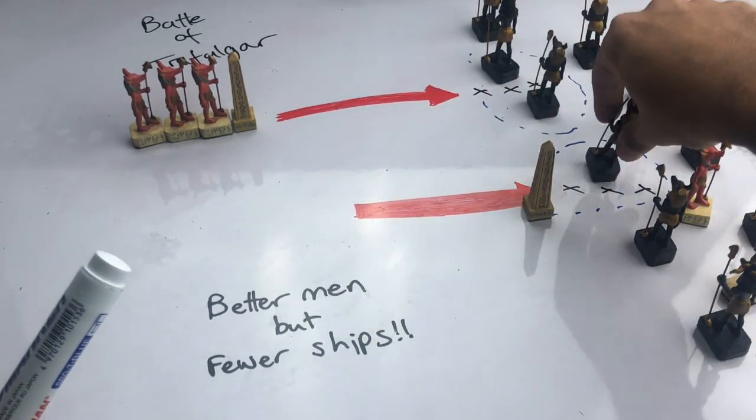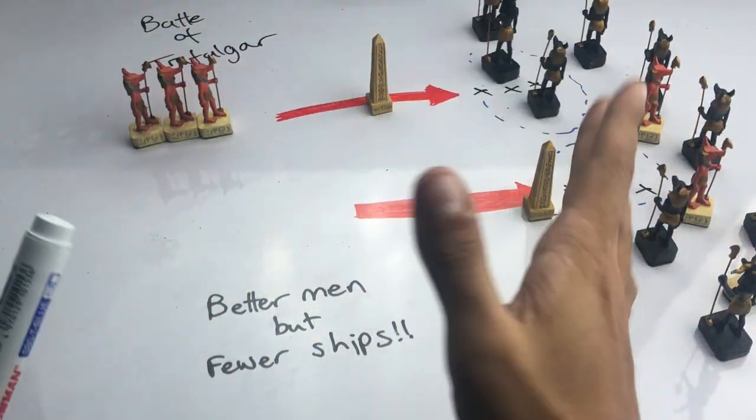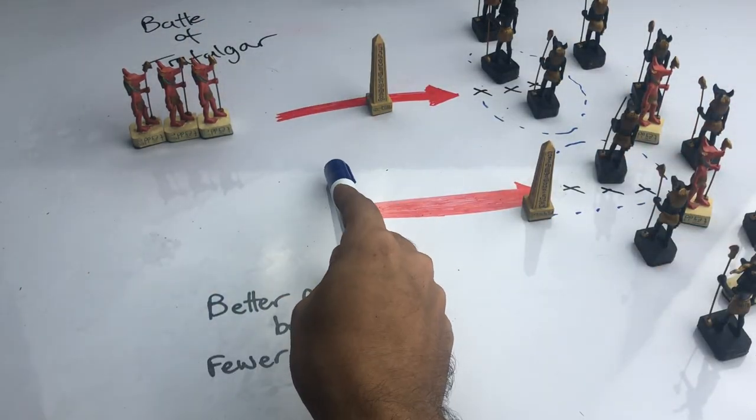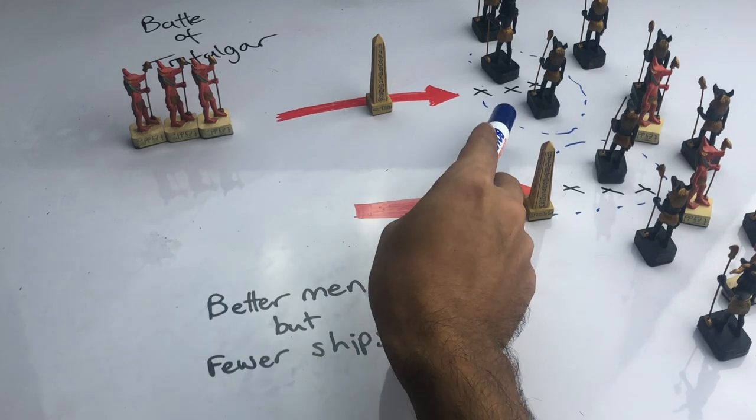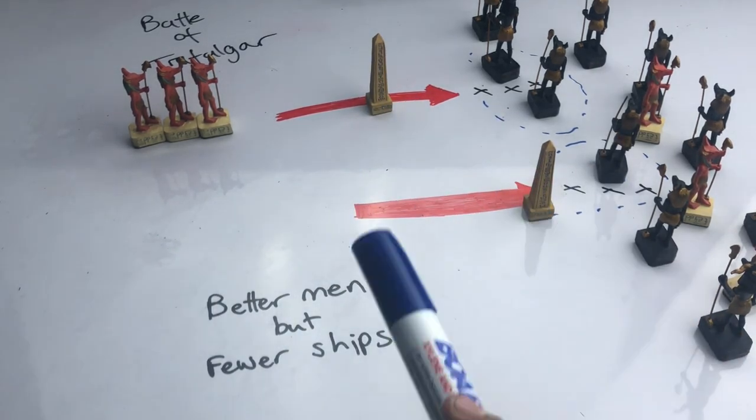Nelson wants to have his men in the thick of things, so that if a ship is damaged or wants to escape, it can't. His whole plan is to get his ships close enough to the enemy ships without getting his own too badly damaged. That's his win condition — that's what he's playing to.